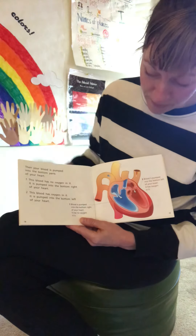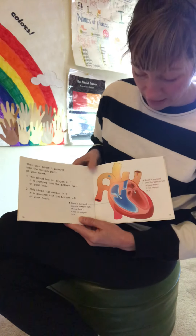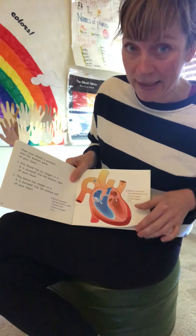Number one, blood is pumped into the bottom right of your heart — it has no oxygen in it. Number two, blood is pumped into the bottom left of your heart — it has oxygen in it.